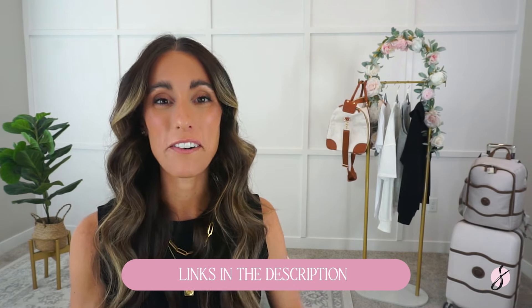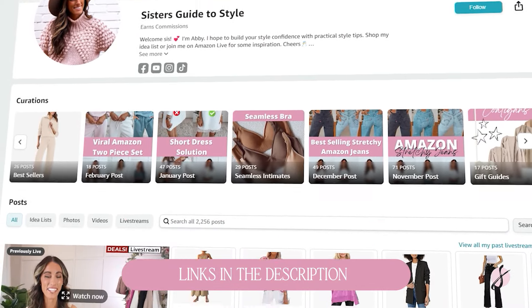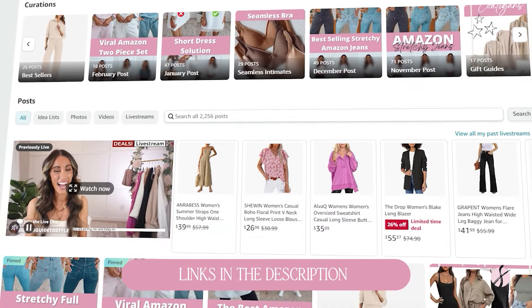If you are looking for more travel outfits, I have a ton linked below in the description box and also on my Amazon storefront, which is also linked below. Don't forget to say hello in the comment section — I would love to know who is watching. You can say hi or give a shout out to where you're listening from. Don't forget to hit that subscribe button. I would love for you to be a member here on Sister's Guide to Style. Thank you so much for watching today. Bye!